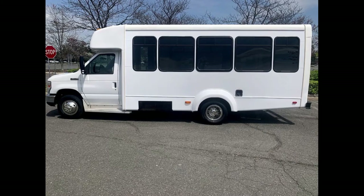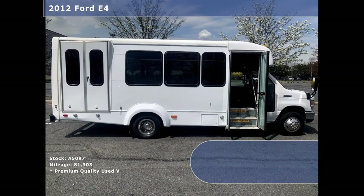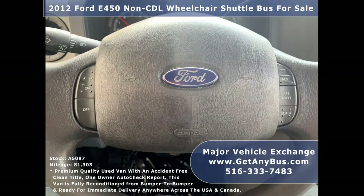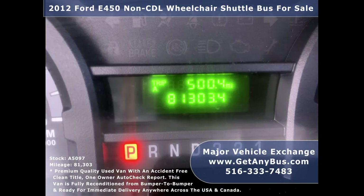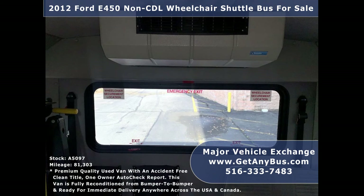This used bus for sale has numerous features including a 4D E-450 Super Duty chassis, exterior entry lighting, manual passenger door, Braun electronic wheelchair lift, cruise control and tilt wheel, 81,303 miles, and extra high-capacity front and rear air conditioning with a rear heating unit for the colder months.